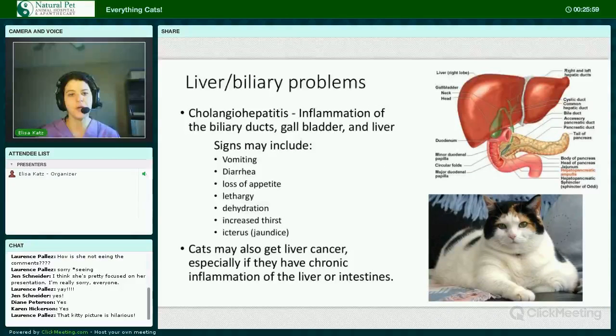Liver and biliary problems. Cholangiohepatitis is inflammation of the biliary ducts, gallbladder, and liver. It may stem from pancreatitis or intestinal inflammation which then goes up the biliary ducts — this is sometimes referred to as triaditis. Signs can include vomiting, diarrhea, loss of appetite, lethargy, dehydration, increased thirst, and icterus or jaundice. Cats can also get liver cancer, especially if they have chronic inflammation of the intestines. These conditions may initially require hospitalization, and sometimes they can lead to hepatic lipidosis, where liver tissue is replaced by fatty tissue. Obese kitties are greatly predisposed because they have more fat.